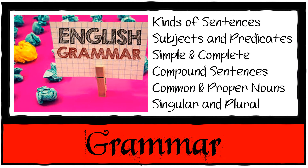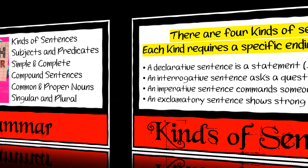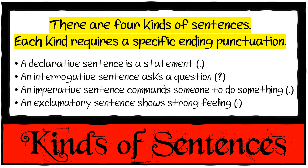Then we have grammar. We're going to do kinds of sentences, subjects and predicates, simple and complete sentences, compound sentences, common and proper nouns, and singular and plural nouns. First up: kinds of sentences.